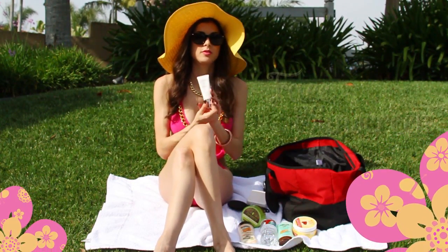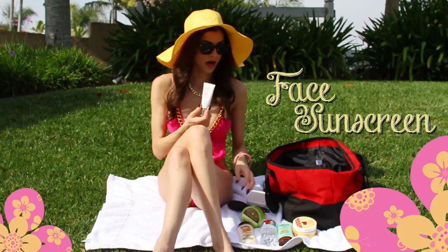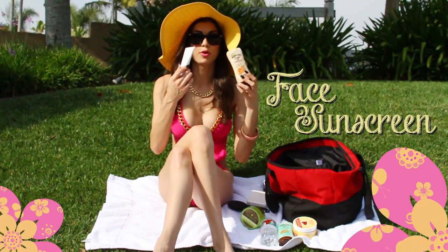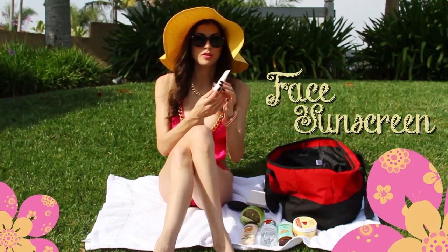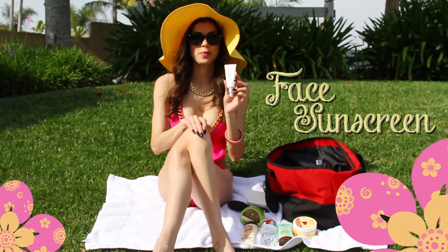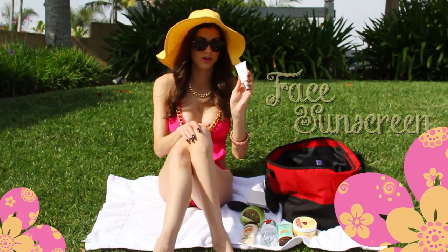This is another great product — it's a Dior BB cream, and one great thing about it is it's SPF 50. I know for me, if I were to put a generic sunscreen on my face, I'd instantly break out and it would be awful. This is made specifically for your face, so it's going to be a lot more gentle, and it'll still give you light coverage and protect your skin, which is very important.